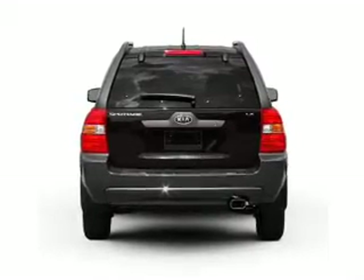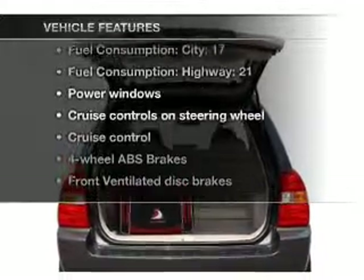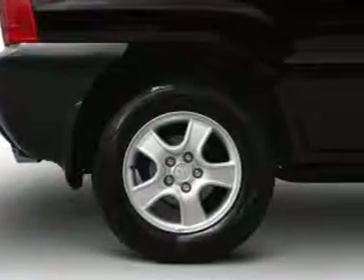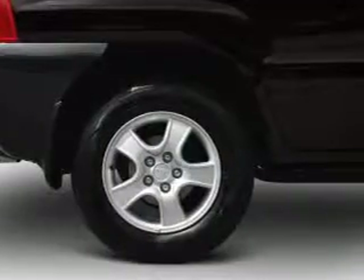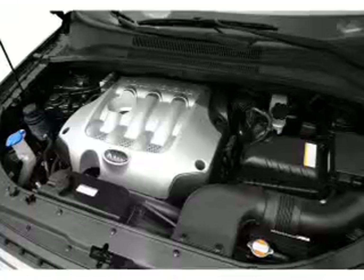Anti-lock brakes help you bring your vehicle to a safe stop. Plus, enjoy these notable features included in this vehicle: air conditioning, power windows, power steering, cruise control, power mirror, an AM-FM stereo with a CD player, and an adjustable tilt steering wheel.